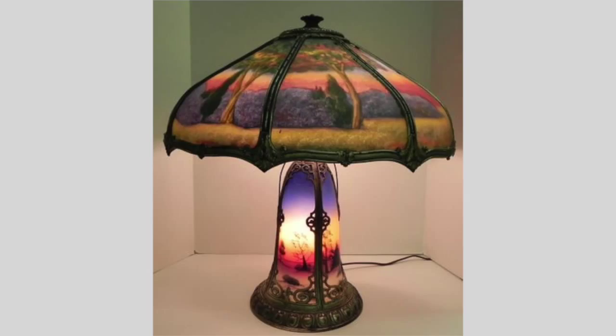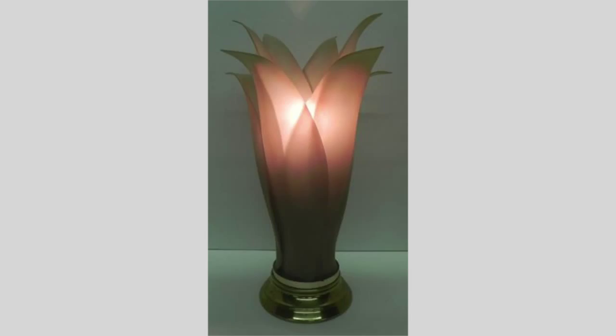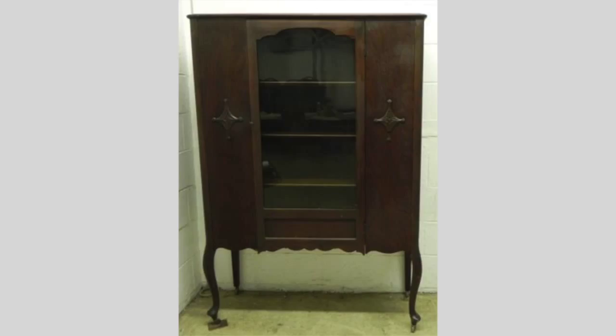Also a painted Art Deco table lamp, a 1950s Italian Murano glass lamp, wall mirrors, Art Deco lamps, desks, chairs, a twin bedroom set, china closets, and more.